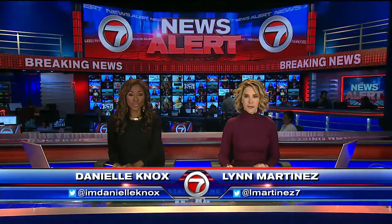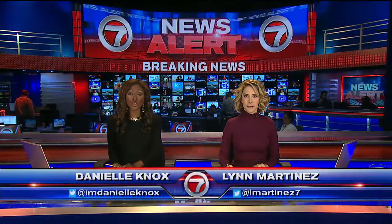We want to begin with this news alert: word of suspicious packages found at the post office on Miami Beach. It is our top story here at 7. 7's Liz Nagy has it. We are here on Miami Beach at the main post office building at 1300 Washington Avenue.